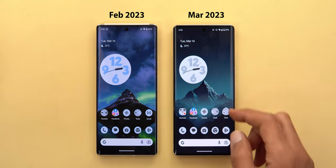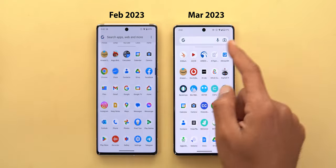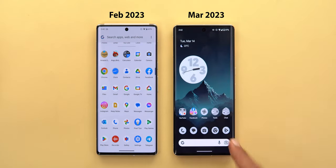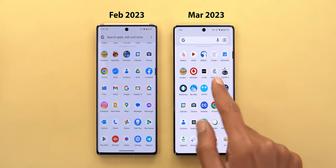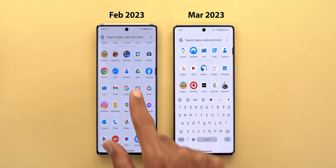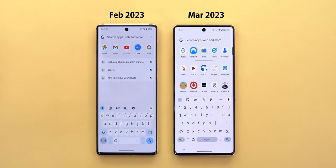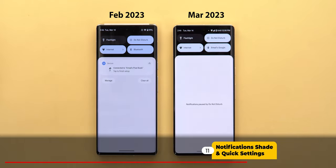Moving to system-wide search, there are two differences. When you start scrolling, the search bar changes to match the Google widget on the home screen, showing the same two buttons — Lens and the microphone. Also, when you scroll back up, it automatically shows the keyboard without needing to tap the search bar again.